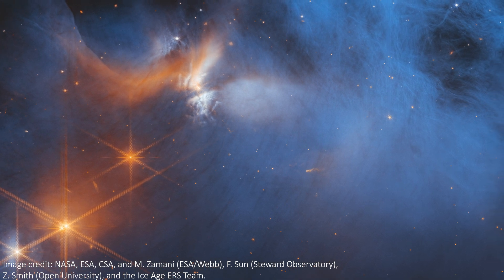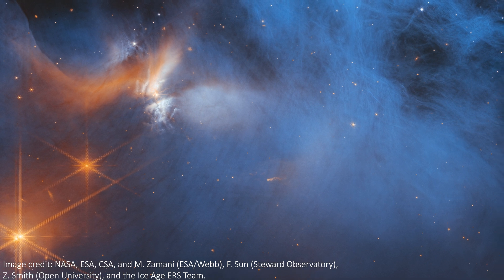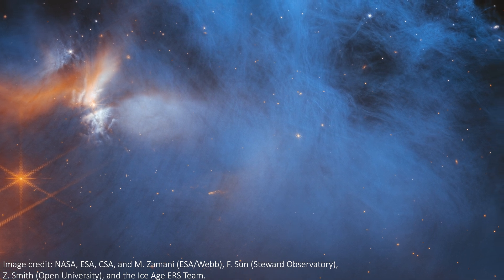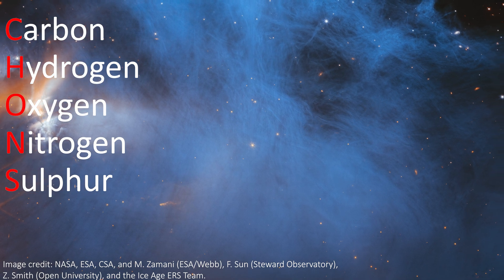Carbon, hydrogen, oxygen, nitrogen and sulfur have all been seen in the darkest depths of a molecular cloud about 630 light years away. This is exciting because these elements, which we collectively refer to as CHONs, are essential building blocks for habitable planets.